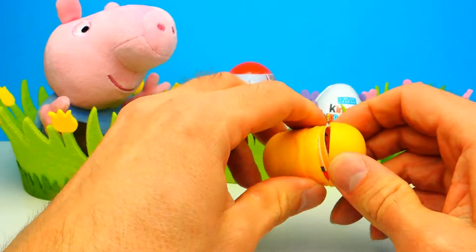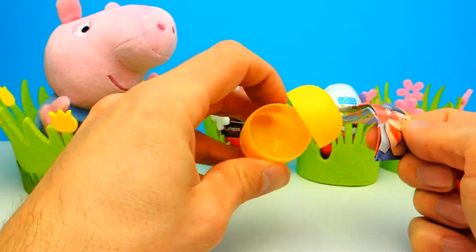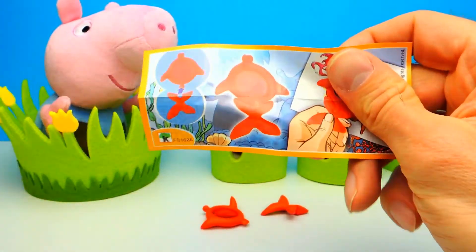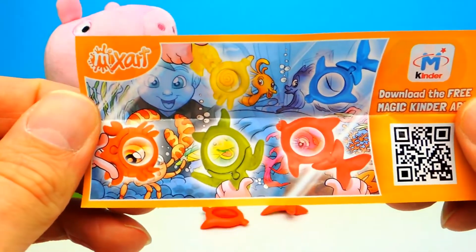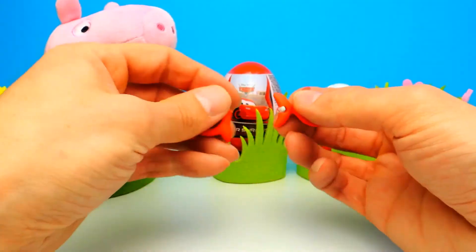Let me show you — hmm, what's this? I think we got one of these magnifying glasses, which is super cool because this is a very educational toy. You can use it to see tiny, tiny things very big. It's available in different colors and we got the red one. So let's put it together.